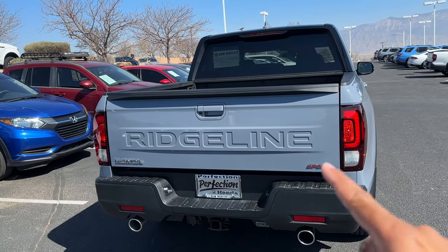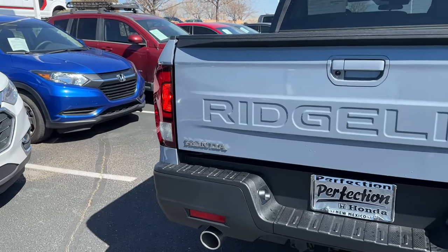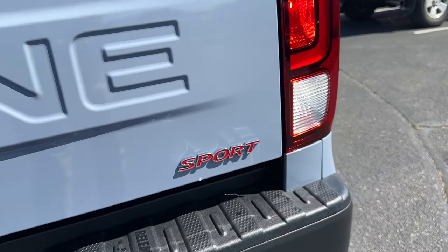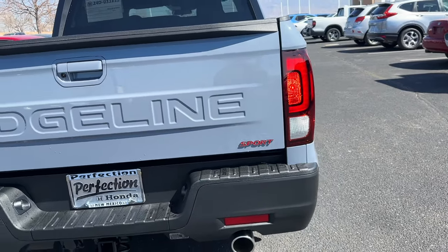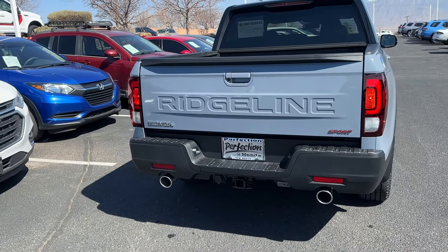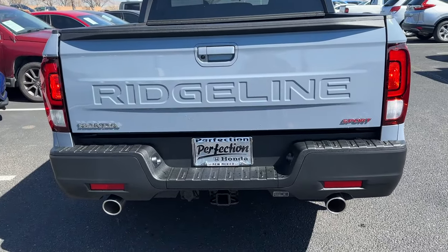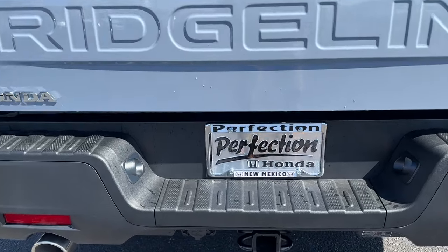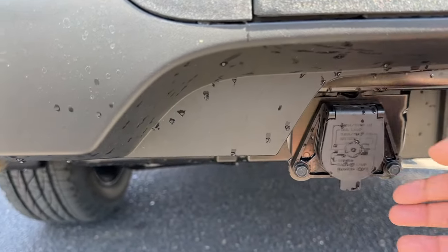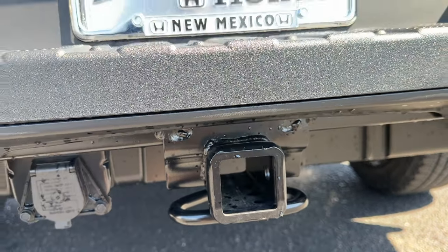Taking a look at the rear — here's another difference between the 2023 and 2024. For 2024 it spells out 'Ridgeline' now; it doesn't have the Honda emblem right there in the middle. You do have 'Honda' in chrome back here and the Sport badge, which is a nice touch that makes the truck look less like a base model. You still get the dual exhaust down below. Every Ridgeline will come with a towing package, so you have your pin connector there as well as a hitch already on there.